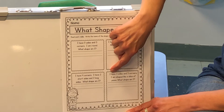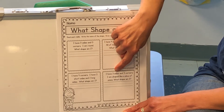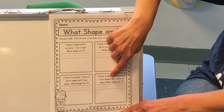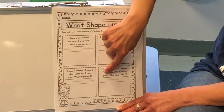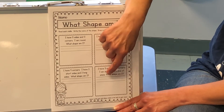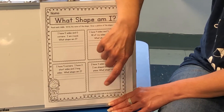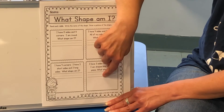Now the last one says I have three sides and three corners. I am shaped like a slice of pizza. What shape am I? That's an easy one, Pre-K's — I know you can get that answer.